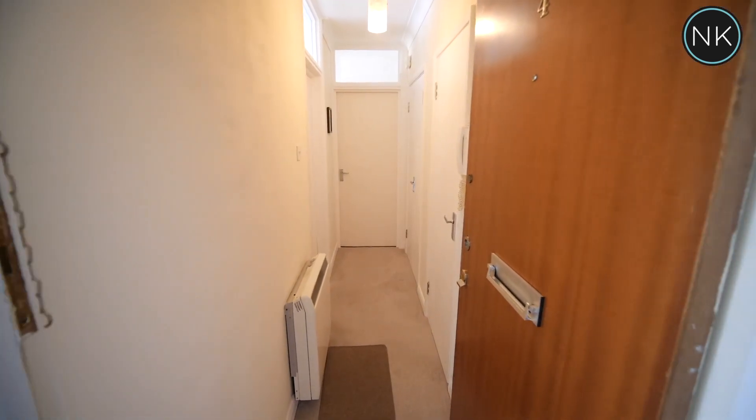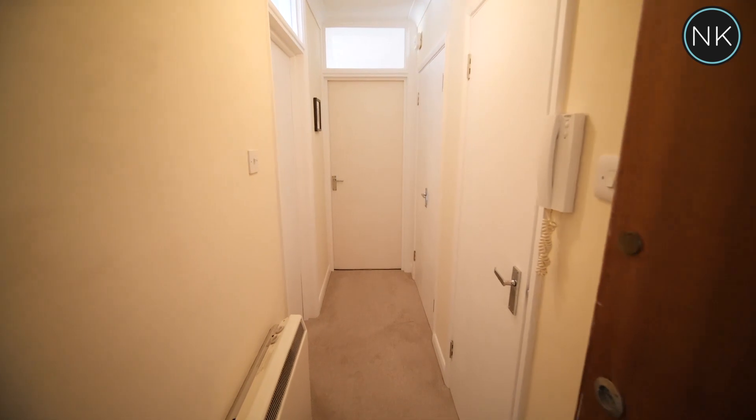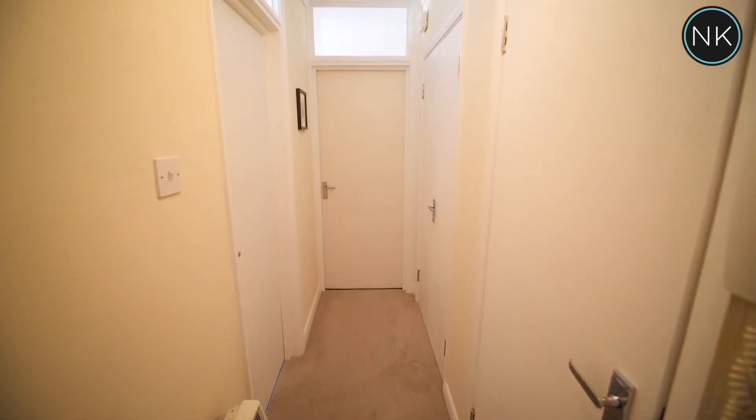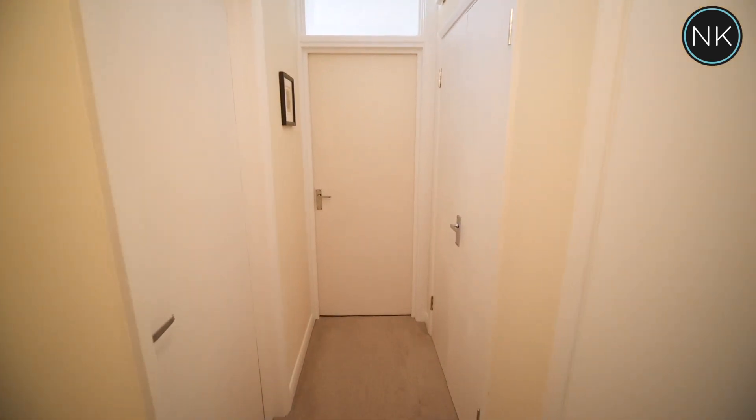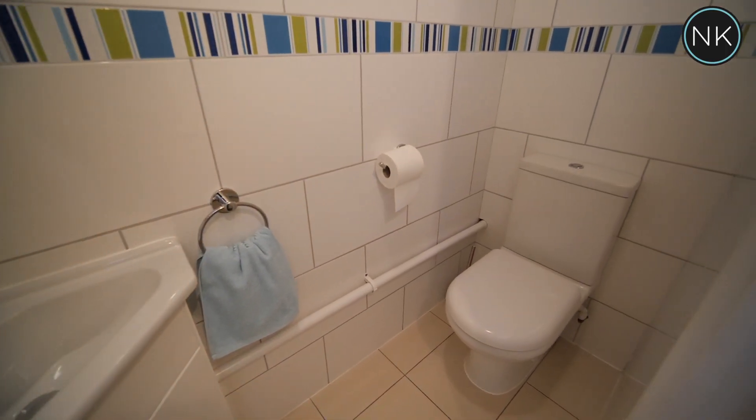As we access through the front door you enter into the hallway with doors to all rooms. What I like about this flat in particular is that it has a separate cloakroom with low flush WC and wash hand basin.